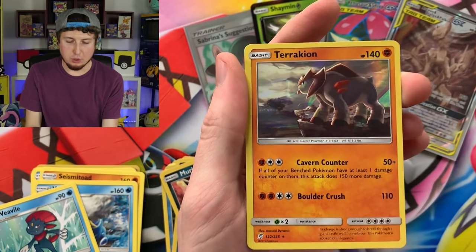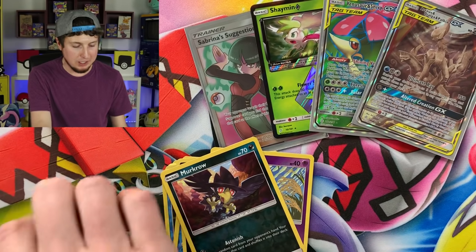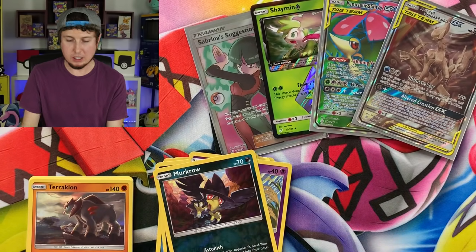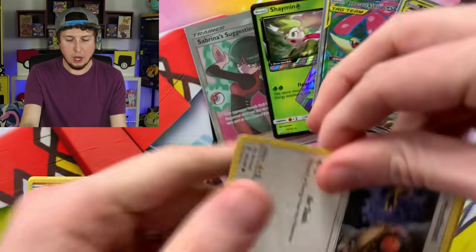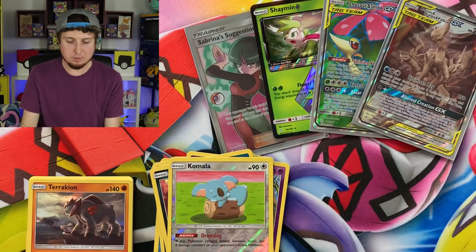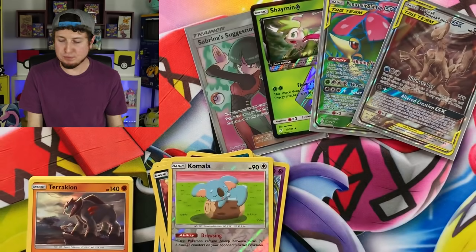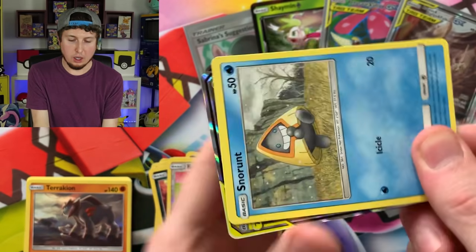We have a Drifloon — Holo Rare! That is actually our first Holo Rare, not reverse holo — wait, my apologies, Erica's Hospitality was also a Holo Rare earlier. Hoot Hoot, fly away. Komala, how you doing? And a Yanmega. Snorunt, Tunamo, and a Misty's Favor. I feel like I bent the cards right there, but I didn't — count that as a win.